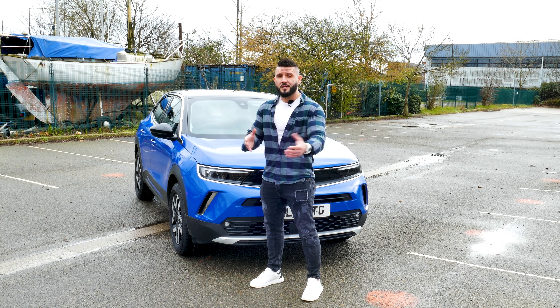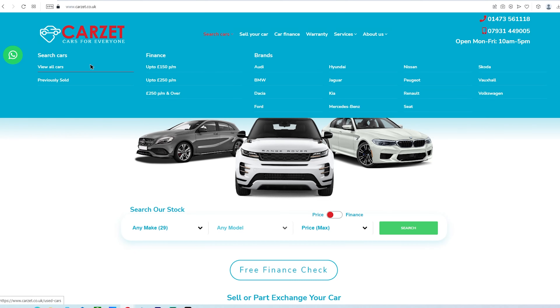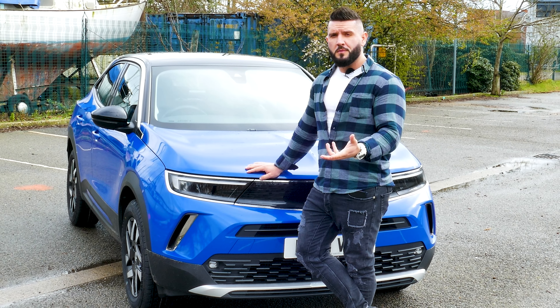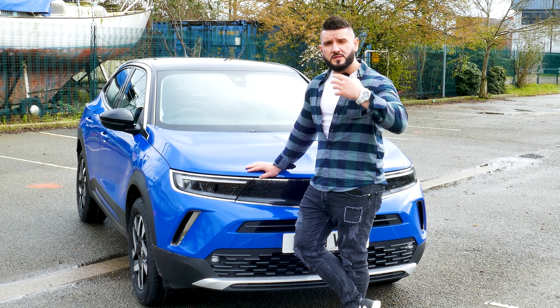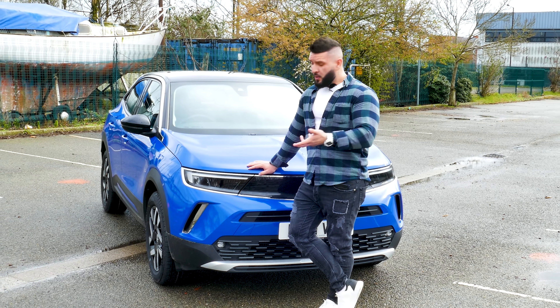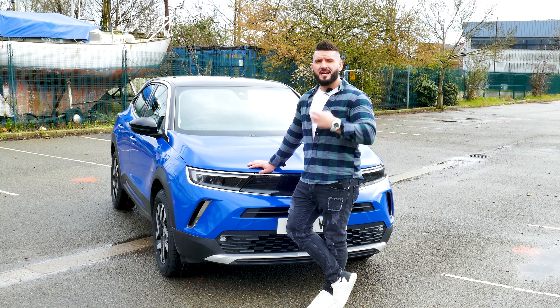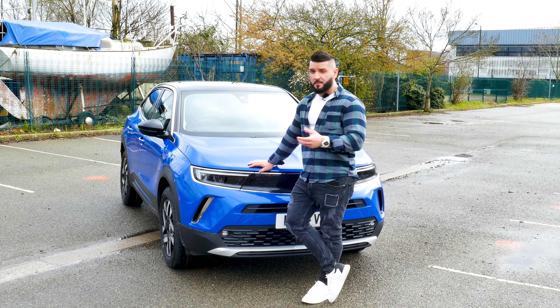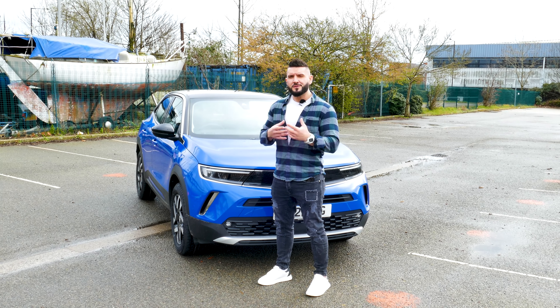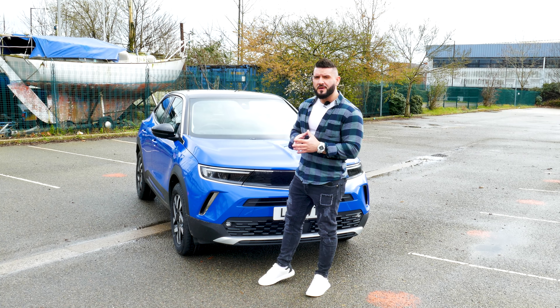One more thing — if you want to part exchange your car, you know where to go: CarZ.co.uk. The new Vauxhall Mocha is a compact SUV that was introduced to represent the old version of the Mocha. The new model has a refreshed design, new features, and a new platform. All of this combined makes it a very strong competitor in the SUV market.